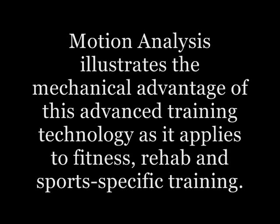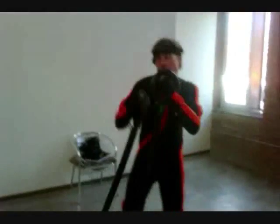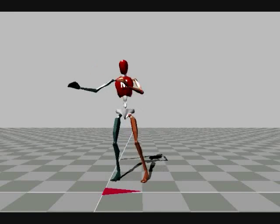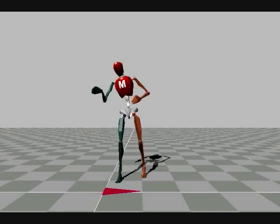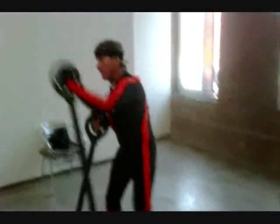Using motion analysis of Orbital 360 movement, we can properly illustrate the mechanical advantage of this advanced training technology as it applies to fitness, rehab, and sports-specific training. Analyzing a sports movement such as boxing, the graphic rendering of motion capture depicts the significance of the mechanics of the task and the stimulation by resistance of the various biomechanical components of the body.